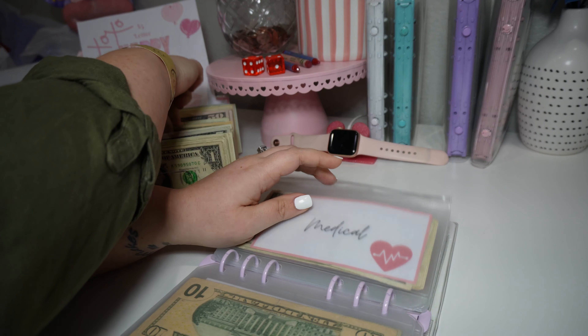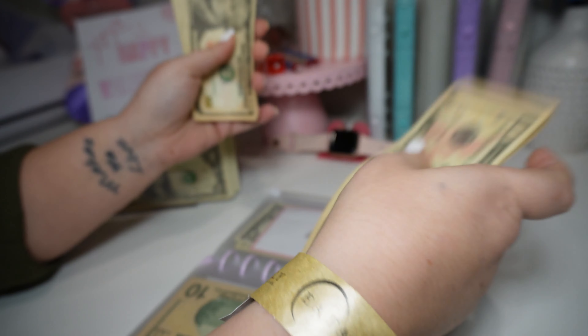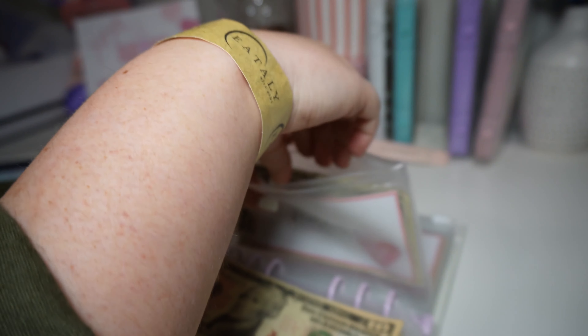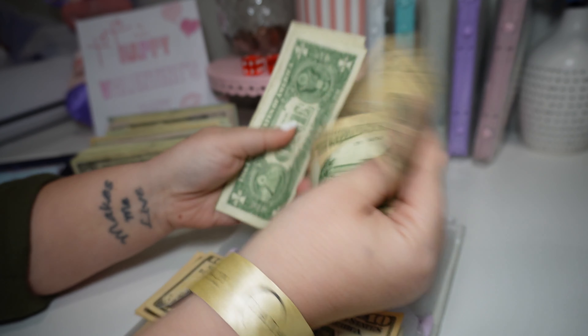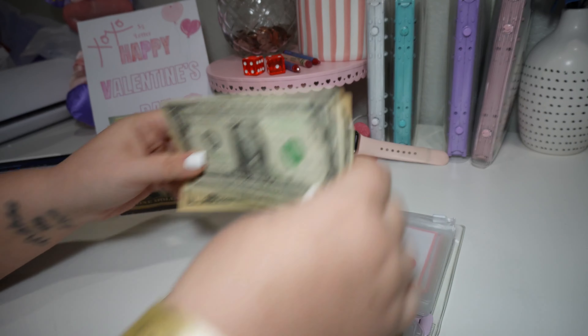Medical is getting $50 and we're doing that in tens: 10, 20, 30, 40, and 50. And medical has 10, 11, 12, 13, 14, 15. So now it has $65 in medical.